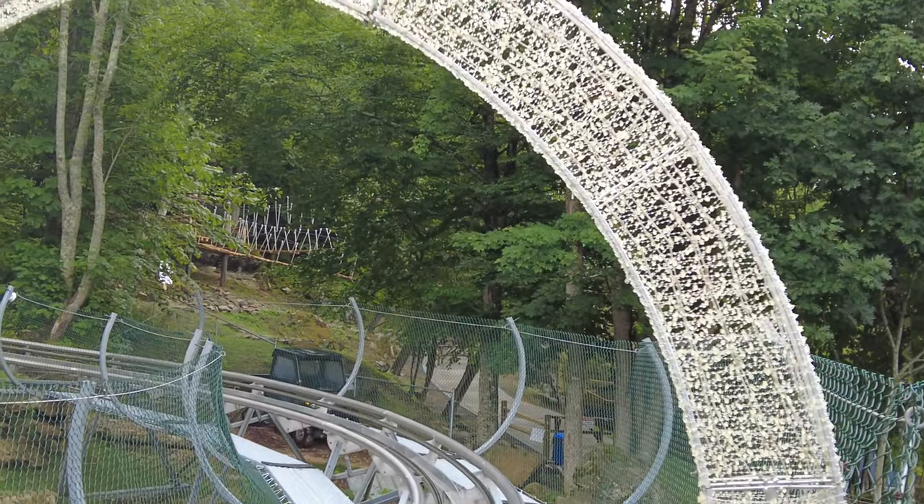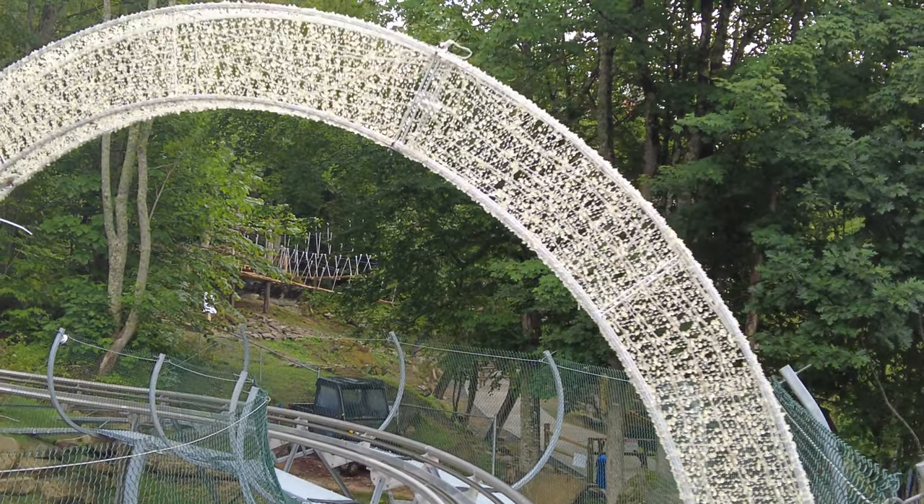Right through the coaster track you can see some of that ropes course — that adventure course I was talking about.